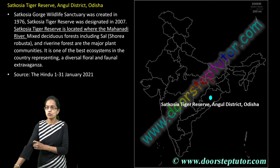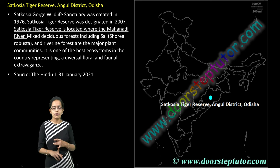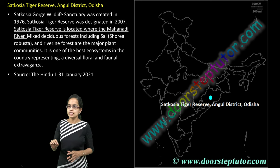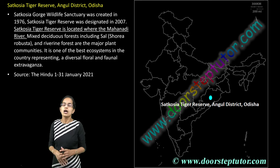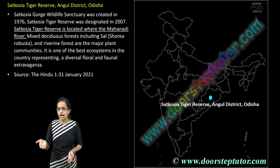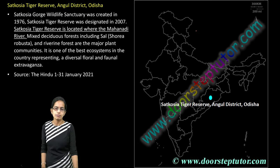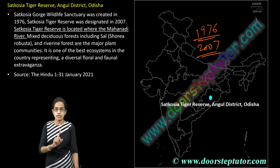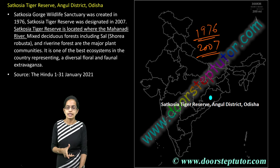The next is Satkosya Tiger Reserve, found in the Angul district of Odisha. This is where the Mahanadi River flows through. Mixed vegetation is commonly seen here, with Sal trees being the most common. This wildlife sanctuary was created back in 1976, and recently in 2007 it was given the status of a Tiger Reserve.